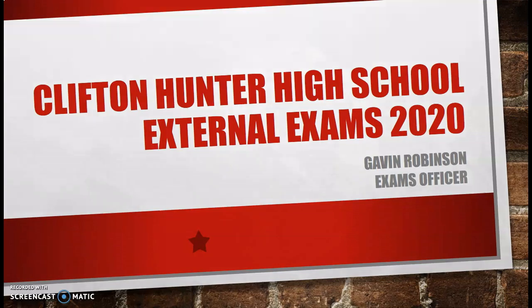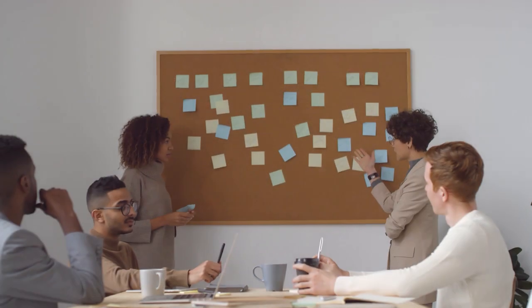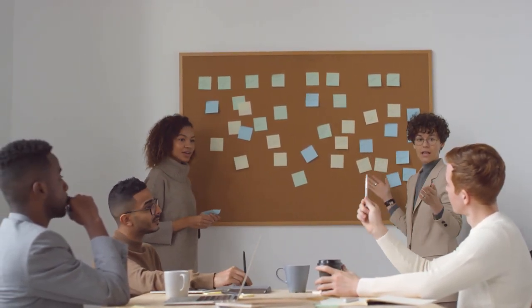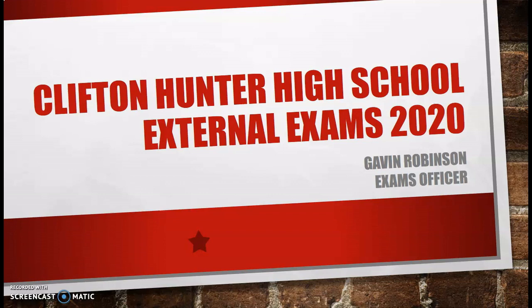Despite the many challenges caused by the COVID-19 virus, the management and staff of the Clifton Hunter High School have worked diligently to ensure that the necessary plans are in place for the 2020 external exams. This presentation has been designed to offer our candidates additional useful and relevant information to help ensure the success of their exam season.